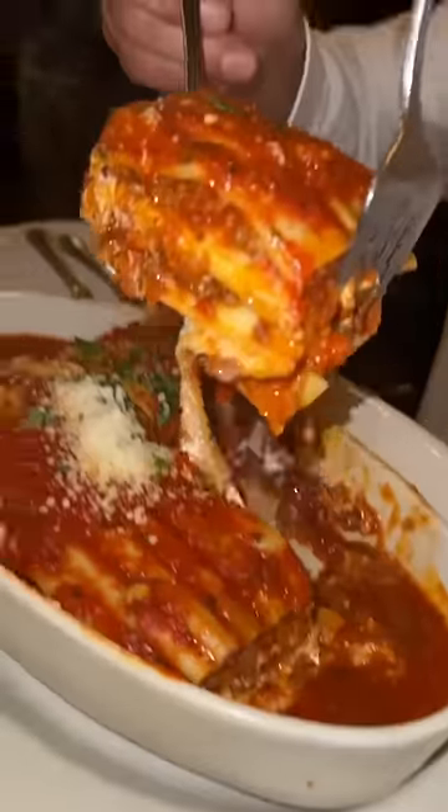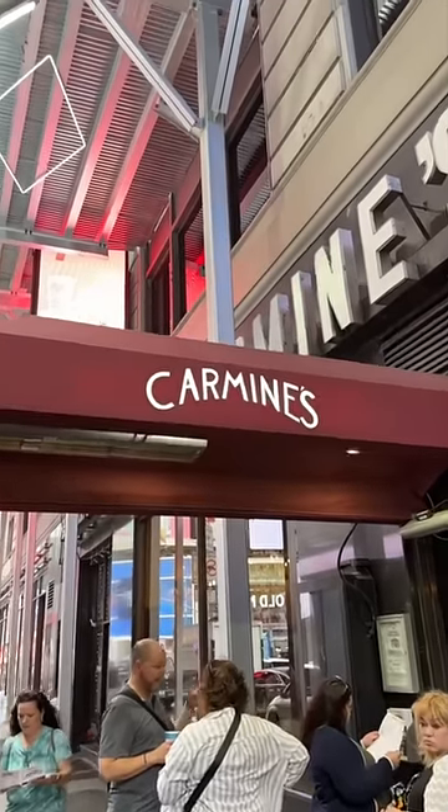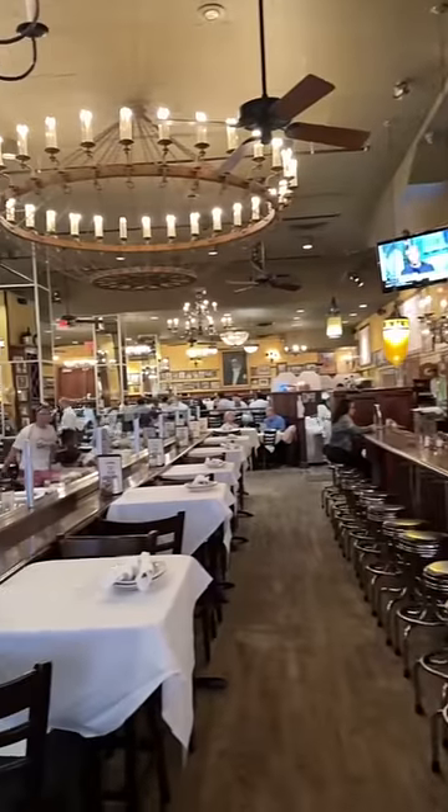Whether you're a tourist or a New Yorker, this family-style Italian spot always hits. We're at Carmine's in Times Square. Opened in 1990, the interior has a classic New York City feel.